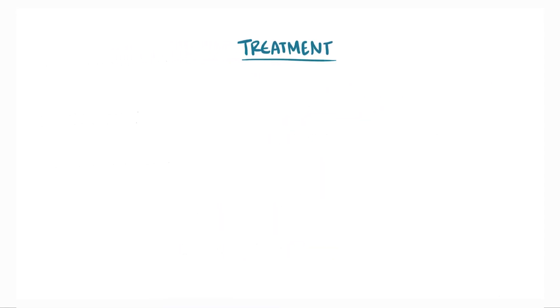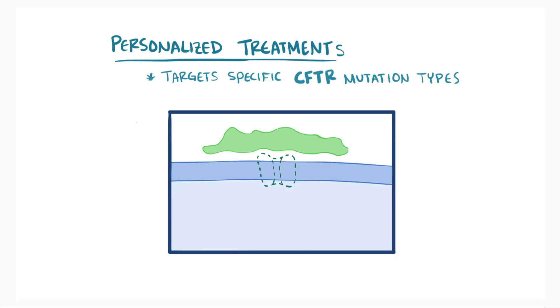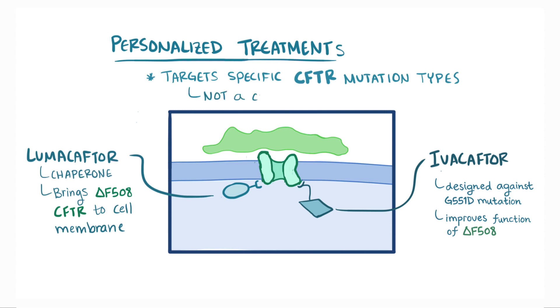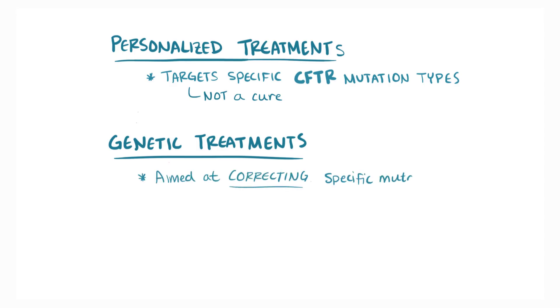A new hope for patients with CF has been the development of personalized treatments that target specific CFTR mutation types. For example, Lumacaftor is a chaperone that can bring the mutated delta F508 CFTR to the cell membrane, and this is given in combination with Ivacaftor. Ivacaftor was originally designed against G551D mutations but also improves function of mutated delta F508 CFTR. Even though this isn't a cure, these drugs are a good example of the potential of personalized medicine. In addition, there are new genetic technologies on the horizon aimed at actually correcting specific gene mutations.